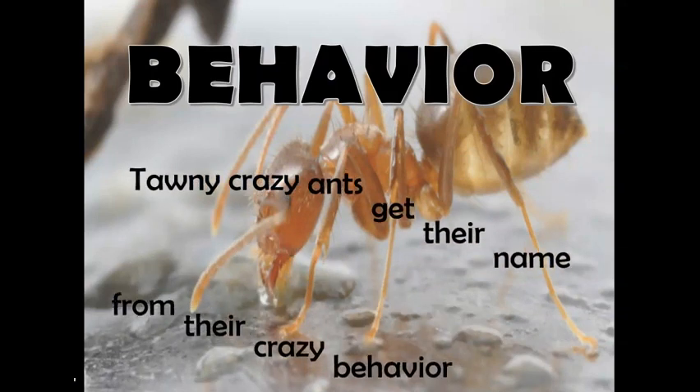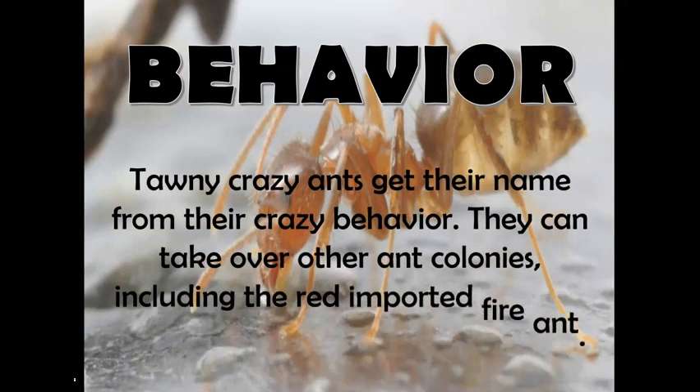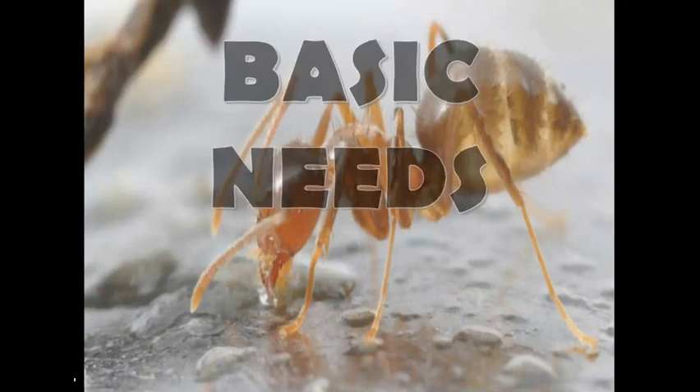Now, I'll tell you about their behavior. Tawny crazy ants get their name from their crazy behavior. They can take over other ant colonies, including the red-imported fire ant.